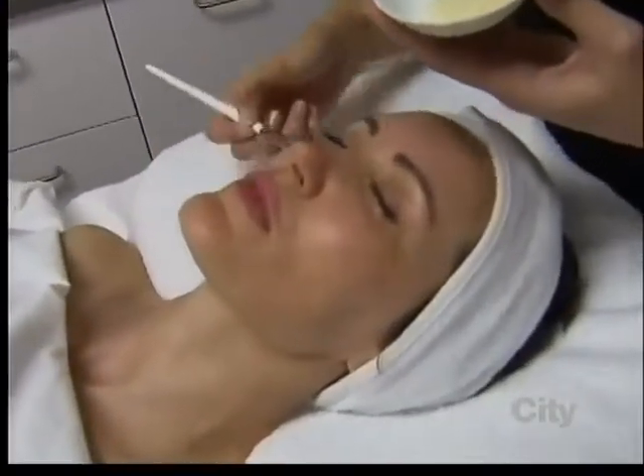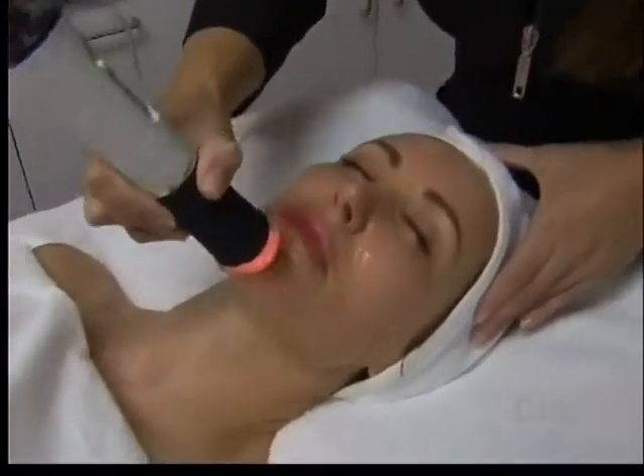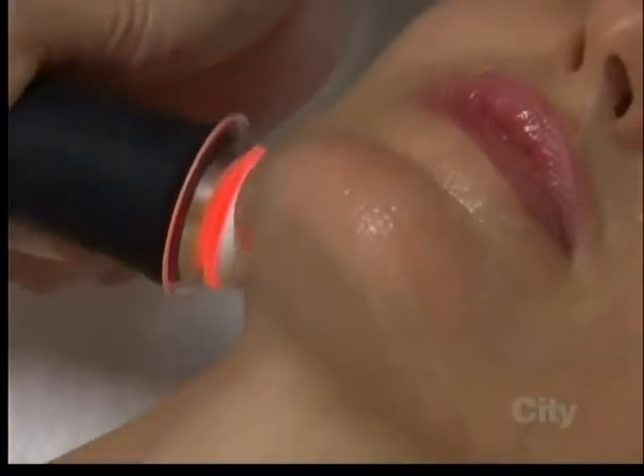What it encompasses is really like doing three treatments in one, such as microdermabrasion, chemical peels, and oxygenating facials. So now instead of doing all three, we can do it in one treatment, and we get the benefits of exfoliation, oxygenation, as well as infusion.